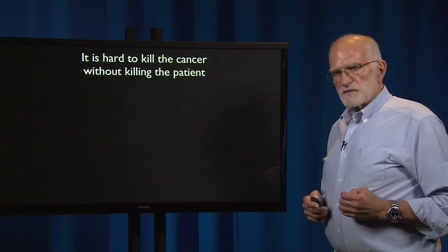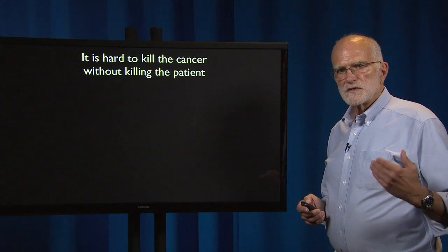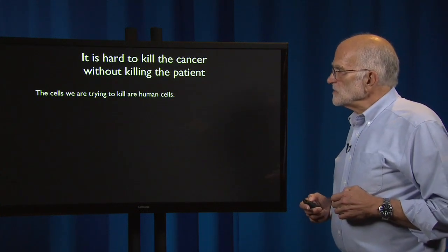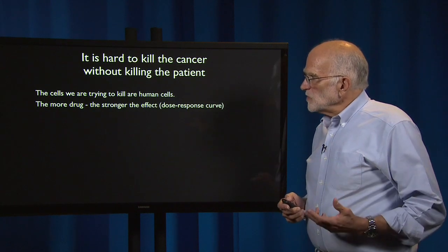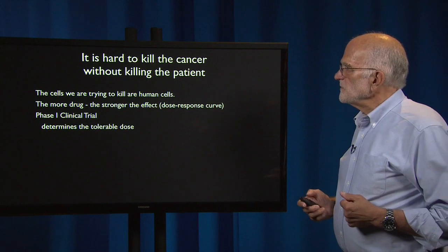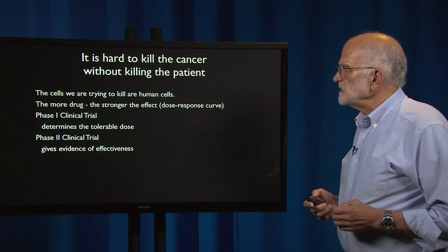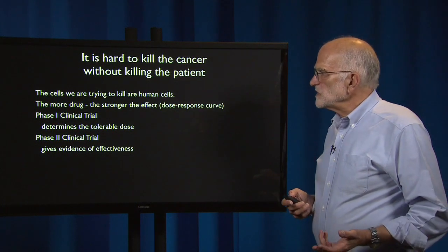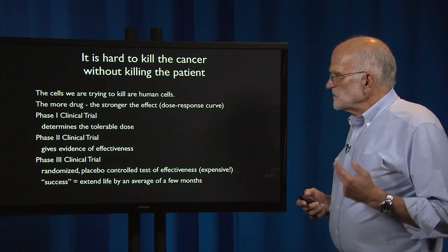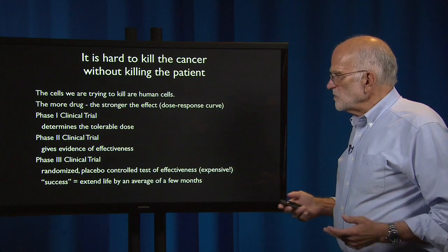It's pretty hard to kill the cancer without killing the patient. After all, the cells we're trying to kill are very closely related to the healthy cells in the patient — they're human cells. The more drug we use, the stronger the effect, that's the dose-response curve. Usually there's a phase one clinical trial to determine the tolerable dose, then a phase two trial providing evidence of effectiveness, and then a phase three trial which is randomized and placebo-controlled.